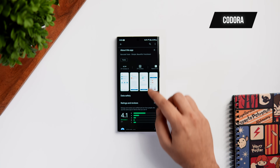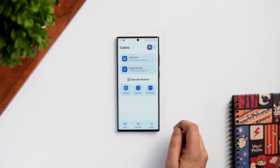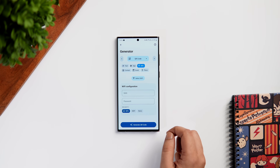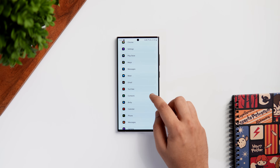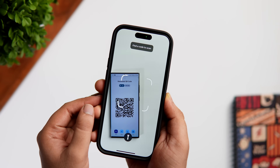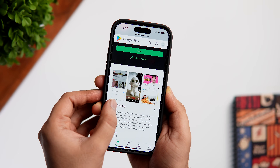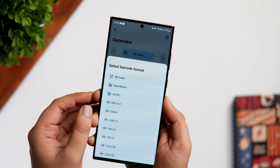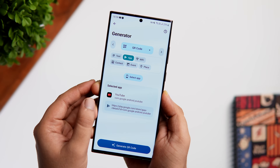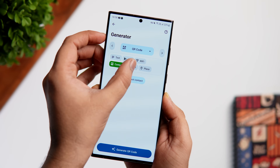The next app on this list is called Codora. This is basically a QR code manager that allows you to generate as well as scan QR codes. The codes you generate can be super useful — you can make QR codes to easily connect to your Wi-Fi, share contacts, or share your favorite apps with friends. Once you create a QR code, you can save it or share it on WhatsApp or any other social platform. You can also choose between different QR codes or regular barcodes, and there's a history log of all the codes you've scanned.